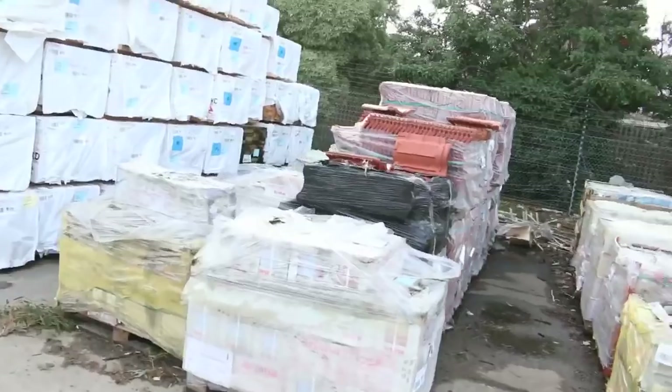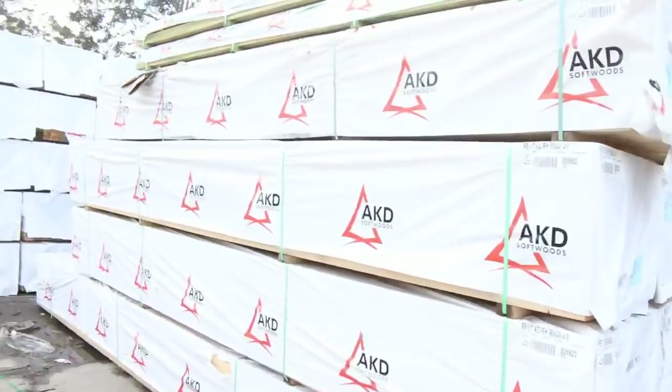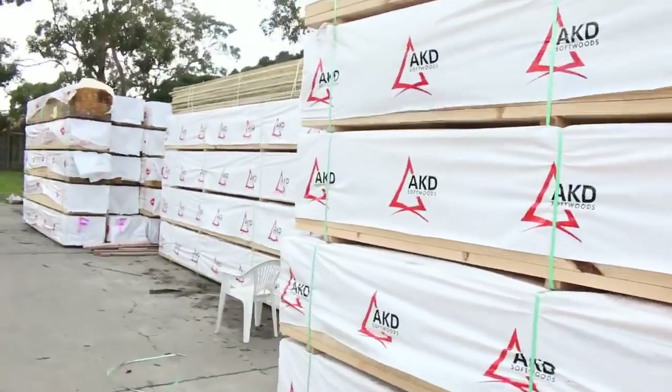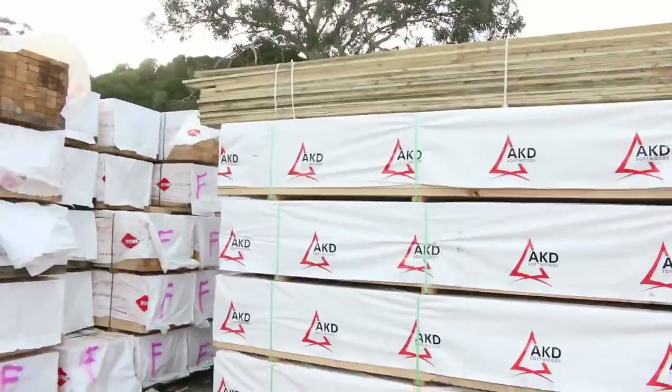You can see we've got lots of tiles there — roof tiles — and mountains upon mountains of framing pine. There's F5, there's MGP10, mostly 90 by 45 tomorrow. Big heaps of it, and a nice pack of treated pine up the top there, 75 by 25.